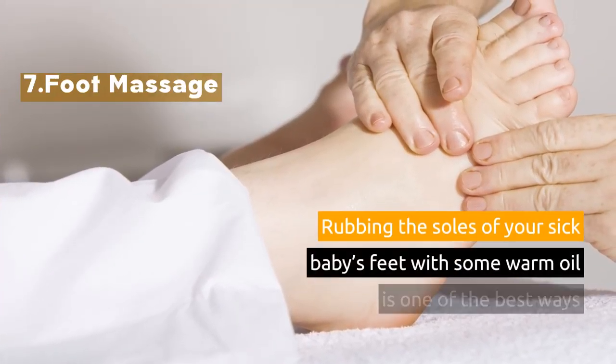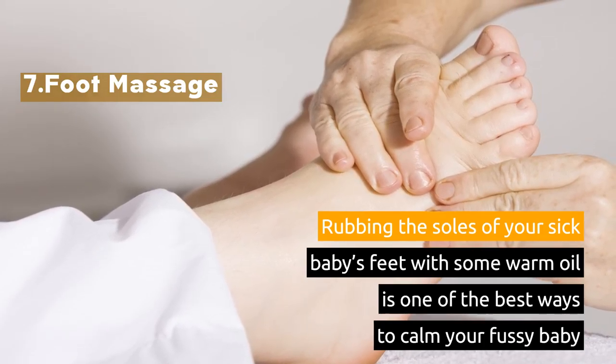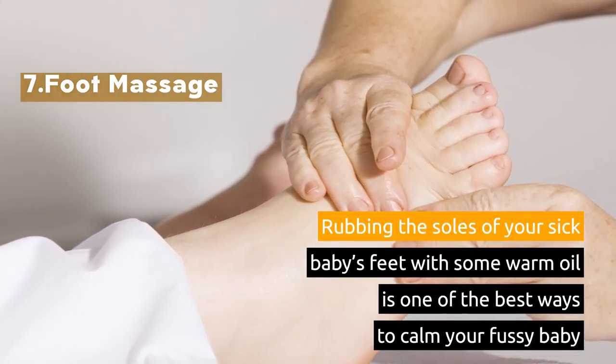7. Foot Massage. Rubbing the soles of your sick baby's feet with some warm oil is one of the best ways to calm your fussy baby.